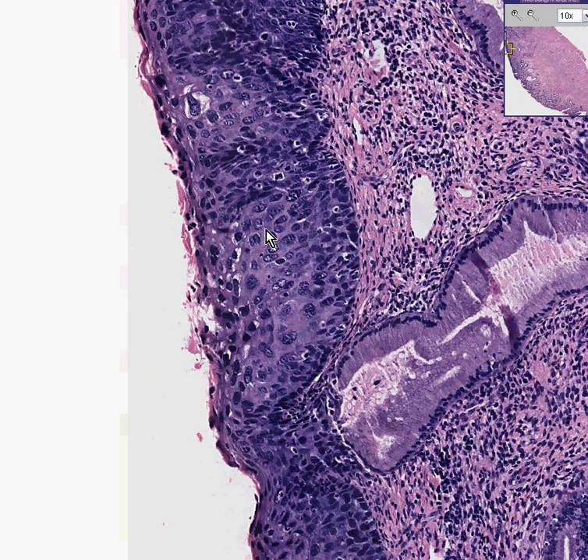So no matter what you want to call it, this is all severe dysplasia, also called CIN3, also called high-grade SIL, but in this case, we're looking at it on a biopsy rather than on exfoliated Pap cells.